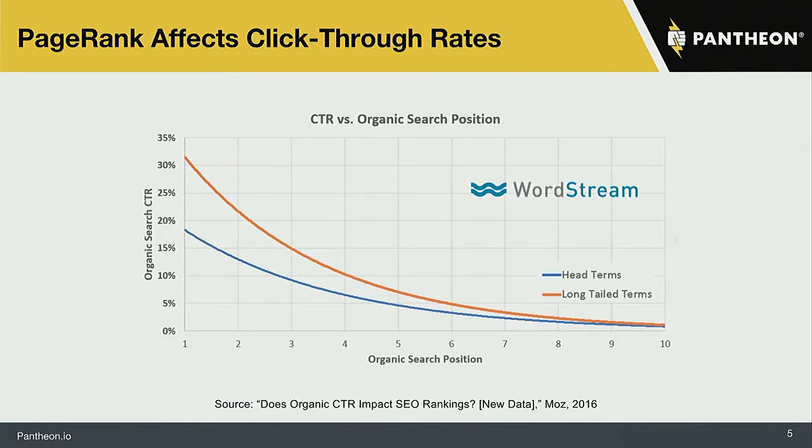Changes in search engine ranking position have a massive impact on click-through rates. It's not simply a matter of dropping down two or three positions having little impact — it means far fewer people will actually enter the front door of the site. The first thing you need to do to give someone a good experience on your site is actually get them to your site, and performance matters for doing that these days.